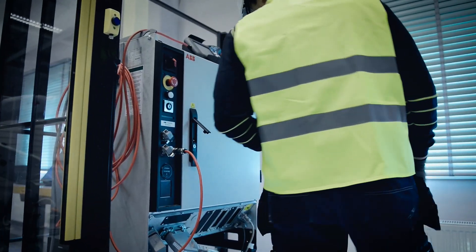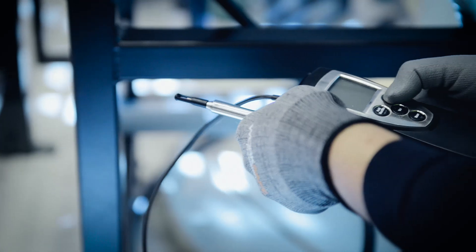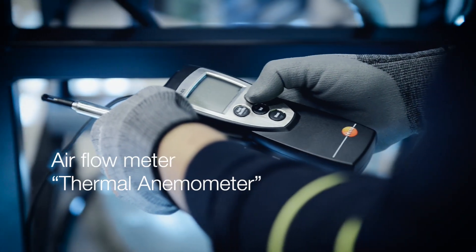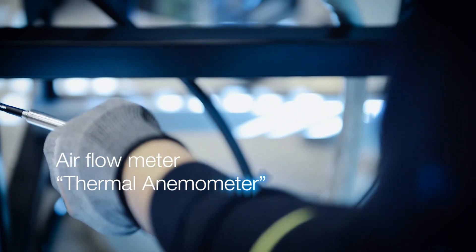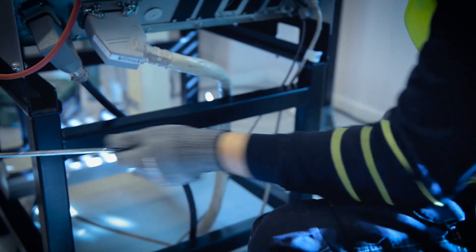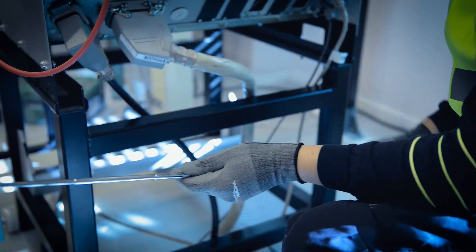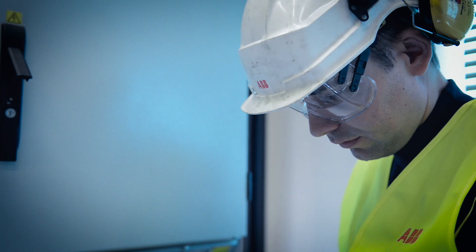The inspection activities are performed using tools specifically designed to suit the purpose. These include airflow meters, so-called thermal anemometers, to measure the airflow of the controller cooling fans while recording the flow rates in the checklist. A traffic light indication process is used to determine the correct working range for the environment and the ambient temperature.